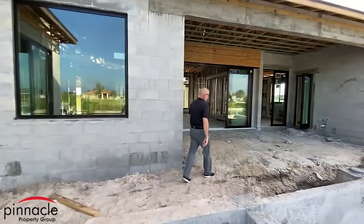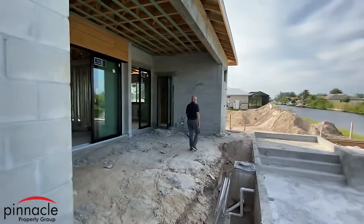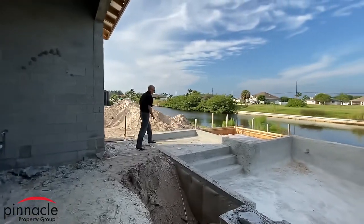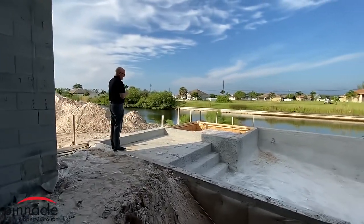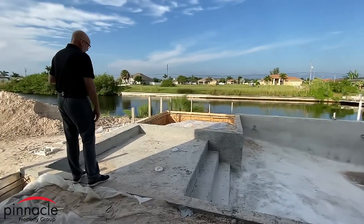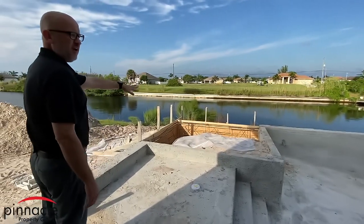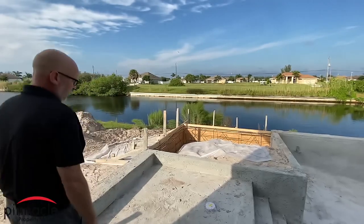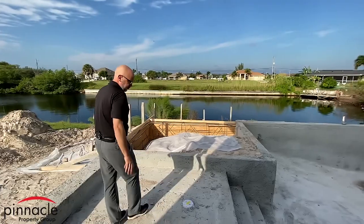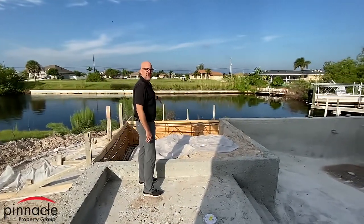Over here is the second sun shelf. I have two bubblers and both are going to be lit with lighting. This area is going to be a second sitting area. What I'm planning is right through here I'm going to have three steps that come out of the water that you can walk across to get to this area.